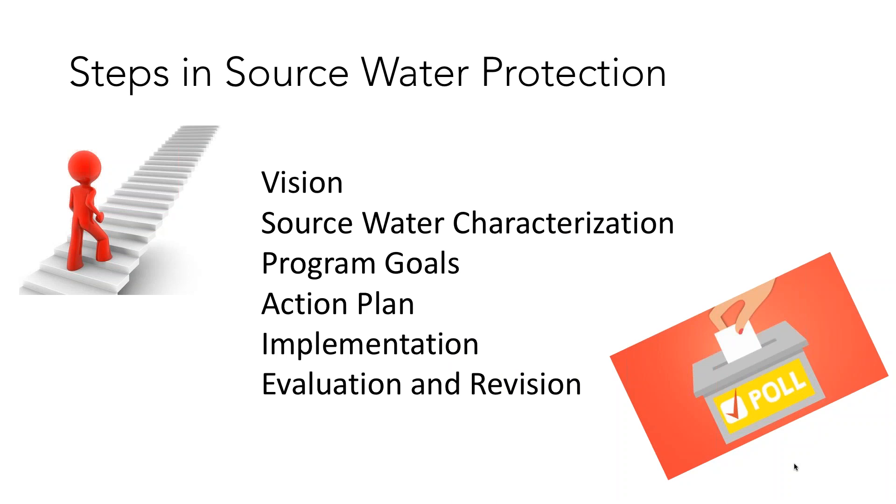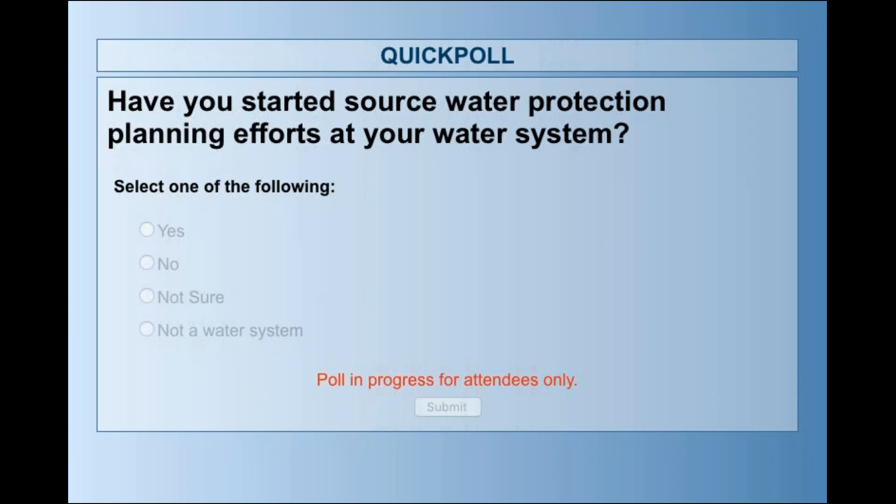Source water protection has six basic steps: vision, source water characterization, program goals, action plan, implementation, and evaluation and revision. We're going to pause for a moment and take a couple of poll questions to find out if any members of our audience today are actually involved in source water protection activities.